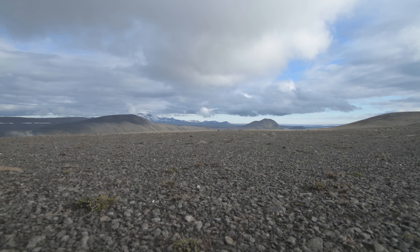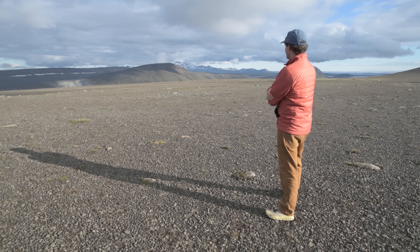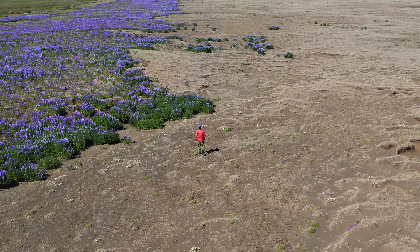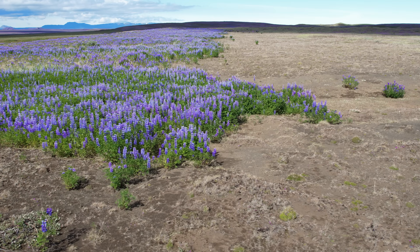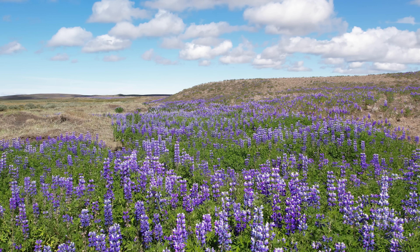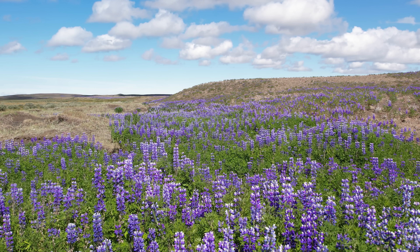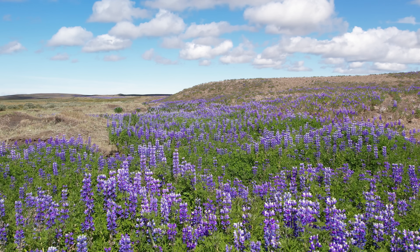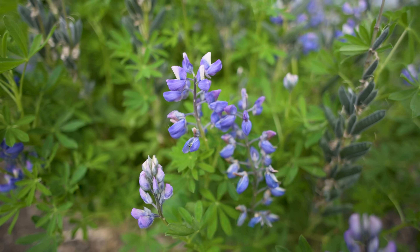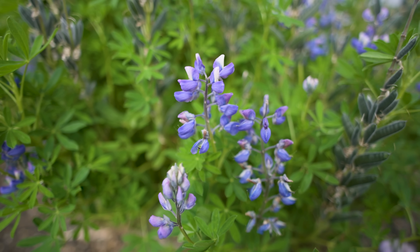Iceland is stunning but it is also a degraded landscape covered in deserts which happen to be expanding day by day. However, something quite unusual has been happening in these deserts — they're turning purple. This is the work of a rather peculiar plant that has made its mark on the landscape. This is lupine. It's invasive, but it also fertilizes the soil and can play a really important role in reforesting Iceland. It looks really nice and smells pretty good too.